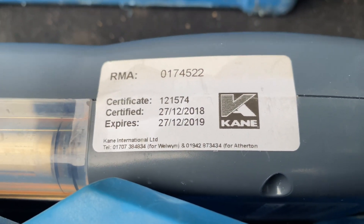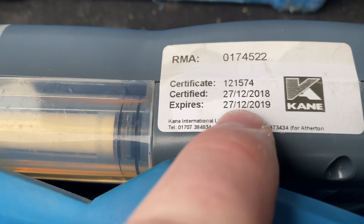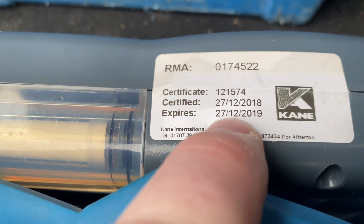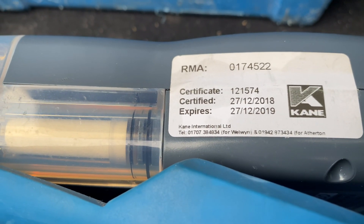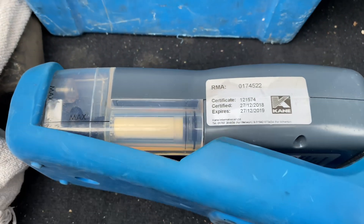If we just have a look on the side of there, we can see that it expires on the 27th of the 12th, which was actually yesterday. So this needs to be calibrated before I can use it again.